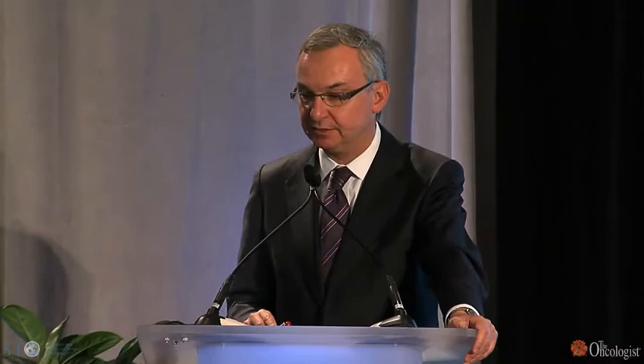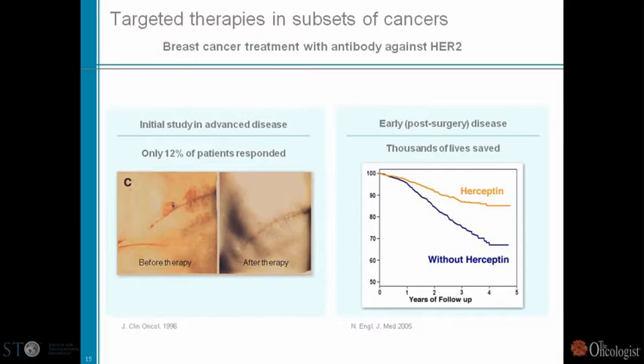When people say that what we're seeing with PI3K cannabis inhibitors is not that exciting, I have news — we are seeing more responses in the PI3K inhibitor field than we had with HER2 in the initial setting. It's all about learning and improving our odds. The estimated number of lives saved with Herceptin in Europe is over 30,000 patients, so it's not a small number.